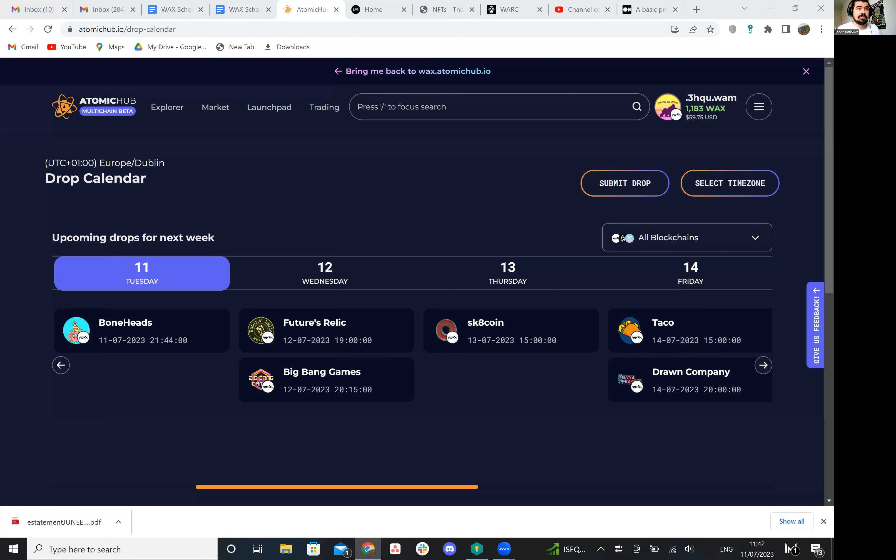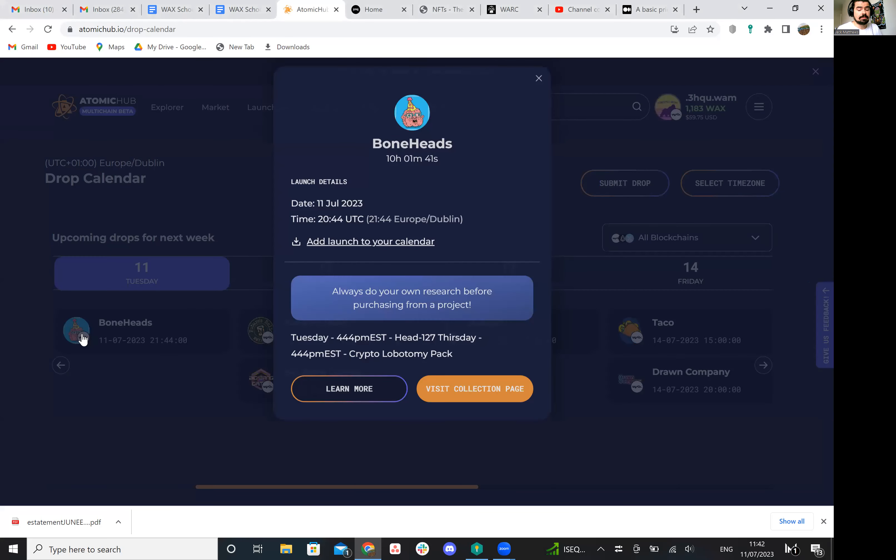So today it's Tuesday, the 11th of July, and we head on over to the Atomic Hub drop calendar to have a look at what's going on. With only one drop noted today, we have Bone Heads, and they are back today dropping head 127. This is just a collection of NFTs released by artist Robert Bone — not sure how to pronounce it.